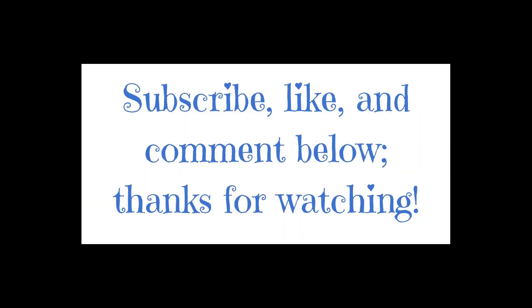All right guys, that's it for me. Sorry I went a bit long today, but I hope everybody's doing great and I'll see you guys in my next video. Bye!